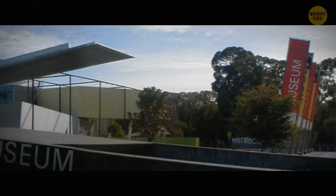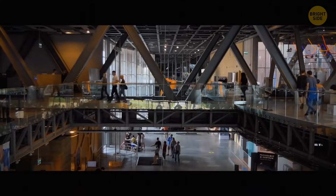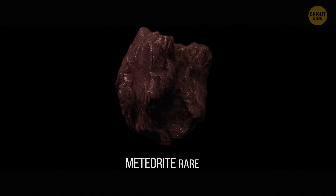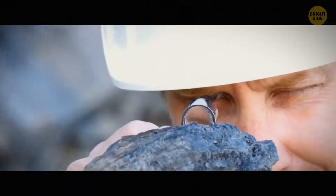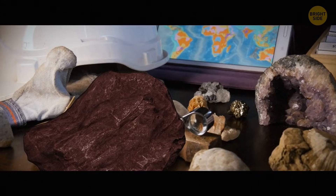A couple of years later, he decided to take the rock to Melbourne Museum and finally find out what it really was. It turned out it was a meteorite, and a rare one. The geologist working at the museum was over the moon, as after years of looking at thousands of rocks people had thought to be meteorites, he finally got his hands on the real thing.